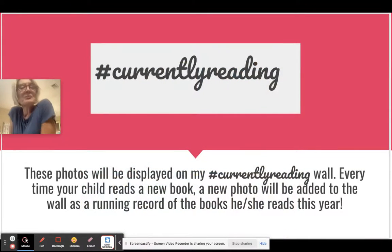These photos will be part of our currently reading wall, and every time your child reads a new book, a new photo will be added to the wall as a running record of books that he or she has read this year. We're just going to keep all that reading going. Thank you so very much — y'all have a good evening and let me know if you need anything.